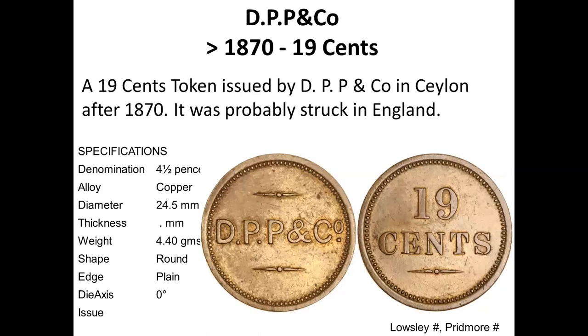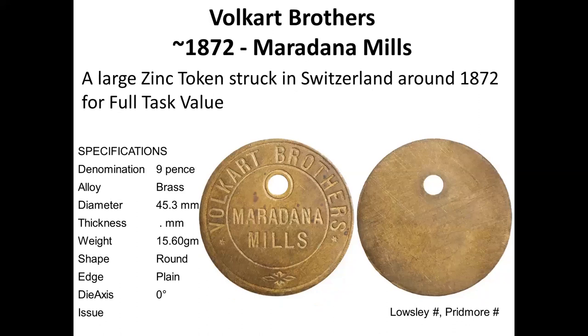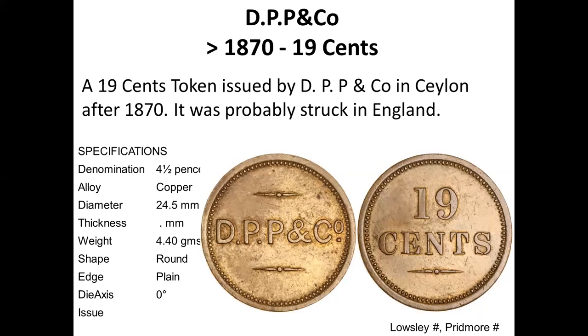Another token is DPP and Co with no identification, stating 19 cents. When the value is in cents, the token would normally have been issued after 1870, when Ceylon adopted decimal currency. However, one could argue otherwise because currency notes were issued in rupees in the 1850s and 1860s — the Indian silver rupee was in common use before decimalization — so tokens denominated in rupees and cents before 1870 are not impossible, though generally people accept that cents means after 1870.